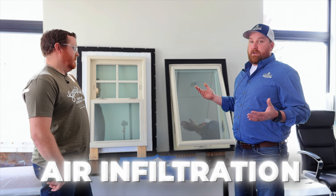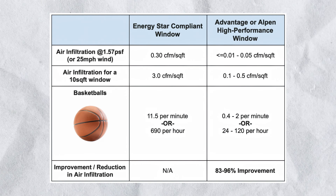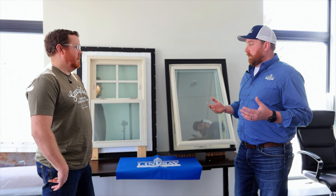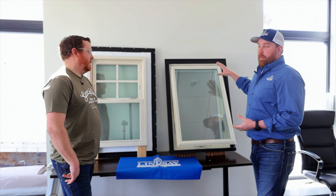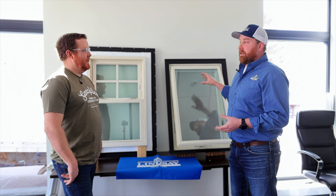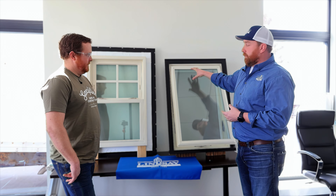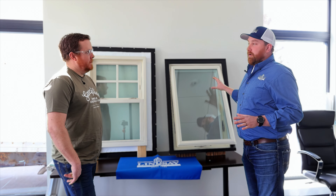The other thing is air infiltration — how does that differ between the two? The industry requires window manufacturers to have a 0.3 CFM rating or better to comply with ASTM standards. As an example, our casement and awning lines have a 0.01 CFM rating, which is almost nothing. That's due to how they're manufactured and the multiple weather stripping system that pulls the window tight, giving you almost no air infiltration.